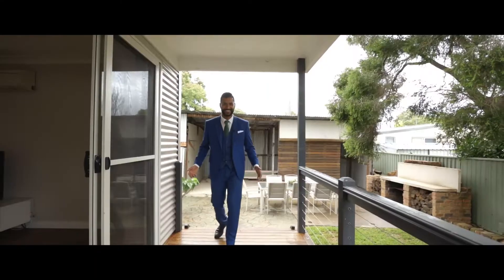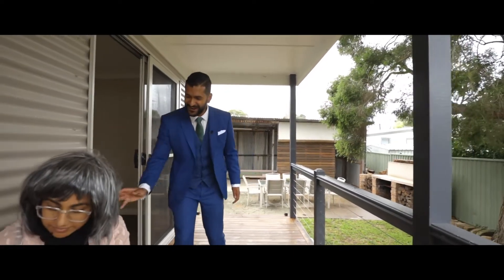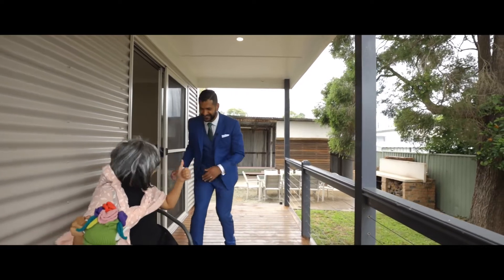Let's check out the granny flat. Hey grandma, how you doing? Okay, if we go in — oh, thank you.